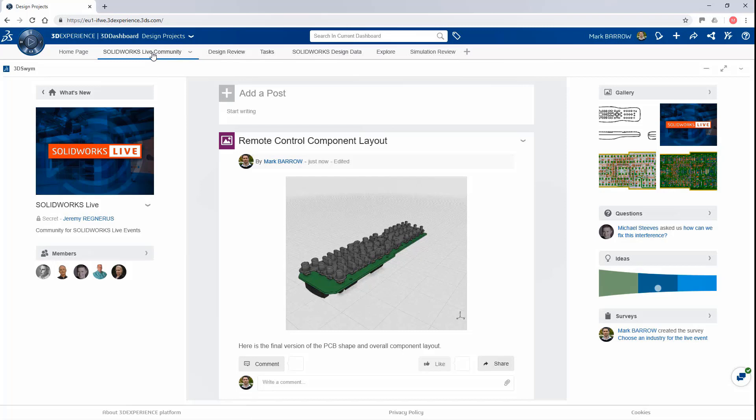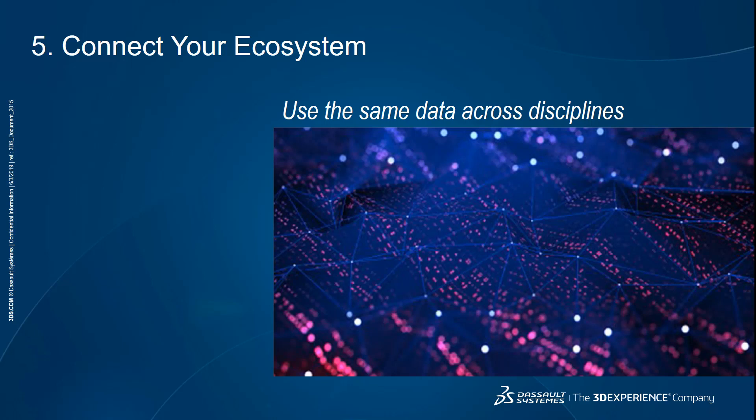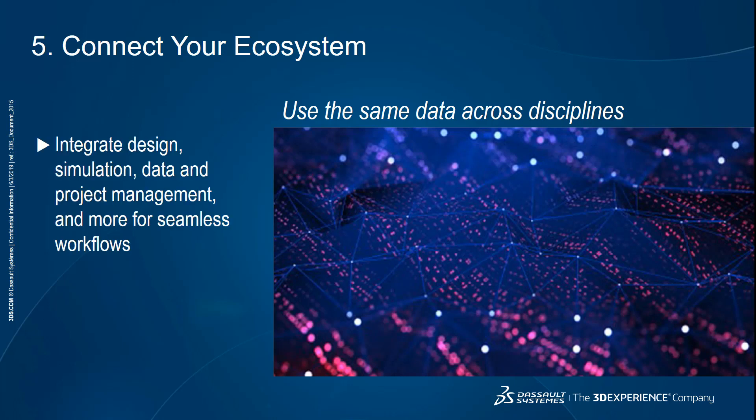Now people are ready to jump in and make the next comment or the next iteration on the design. The fifth and last advantage we're going to look at today is the ability to connect your ecosystem. A cloud-based platform enables you to use the same data across disciplines — from design to simulation, data and project management, manufacturing, and more. Applications on the platform that work together and understand each other's data enable seamless workflows. When your tools have a consistent user experience, it's easier to learn the next one, and you don't need to source and manage any new vendors. The 3DEXPERIENCE platform enables you to manage your projects and product lifecycle. Let's turn back to Mohit to see these capabilities.